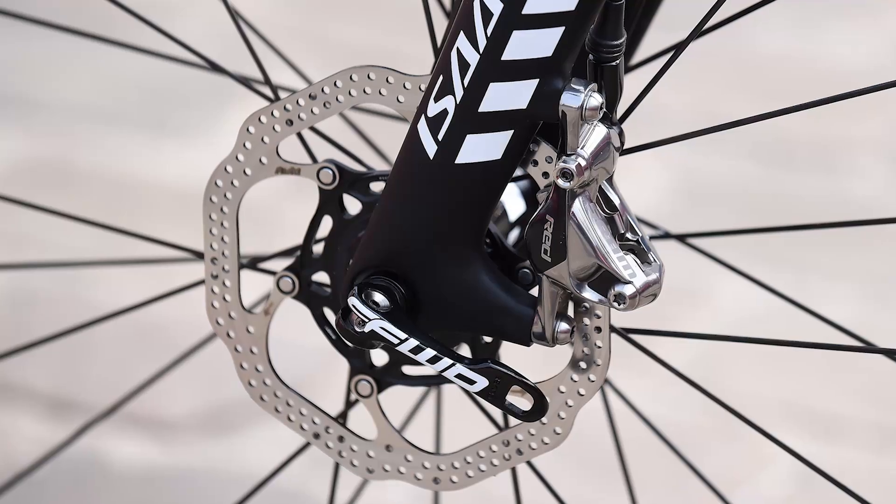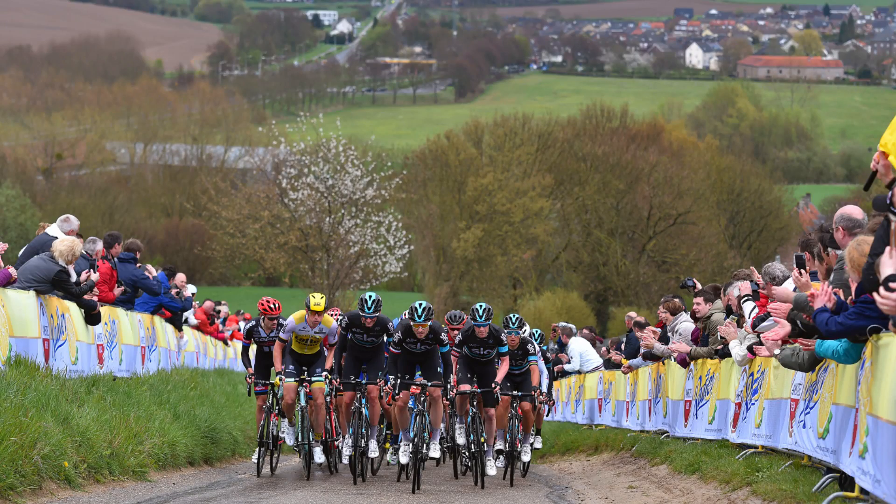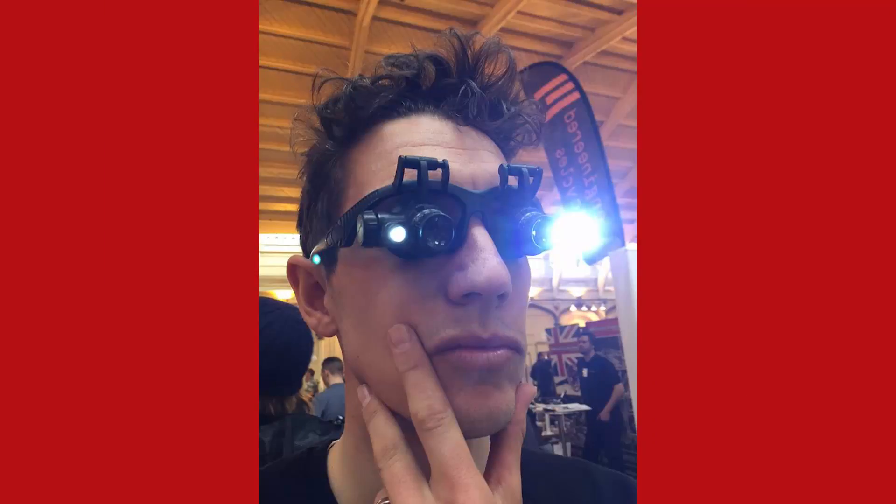Welcome to the GCN Show. Coming up this week, motors and disc brakes are both back in the headlines. In tech of the week, we've got a bamboo 3D printed bike, plus we've got an Amstel Gold wrap-up as well. And we've got all of your usual favourites: tweet, caption, comments, wattage bazooka, hacks, bodges, and welcome to GCN. We'd better get on with it.